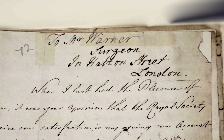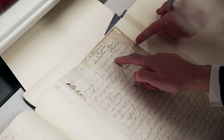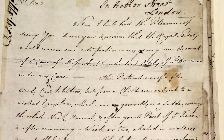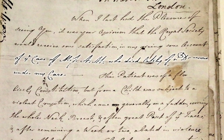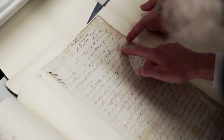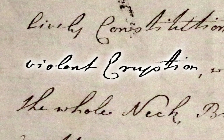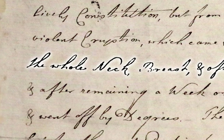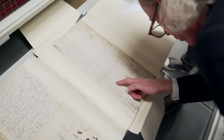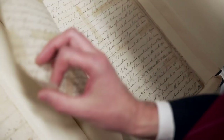He's written this letter to Mr Warner, who's a surgeon in Hatton Street, London. He sent this to a Fellow of the Royal Society: 'When I last had the pleasure of seeing you, it was your opinion that the Royal Society would receive some satisfaction in my giving some account of the case of Miss A-H, who died lately of dropsy under my care.' This patient — of a lively, possibly florid constitution — but from a child was subject to a violent eruption which came generally on a sudden, covering the whole neck, breast, and often a great part of the face. Things continued thus until the autumn of 1773, when the menses became obstructed. So she's having a menstrual cycle and for some reason there's an obstruction, and this is going to get serious by the sound of it.